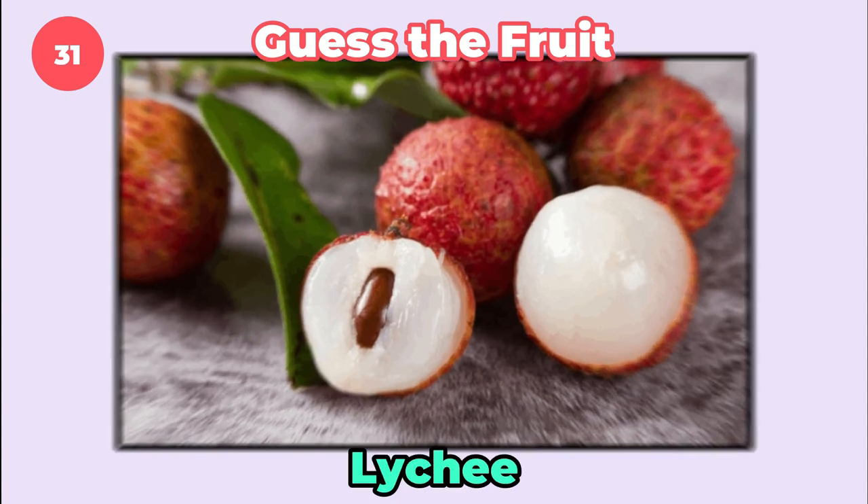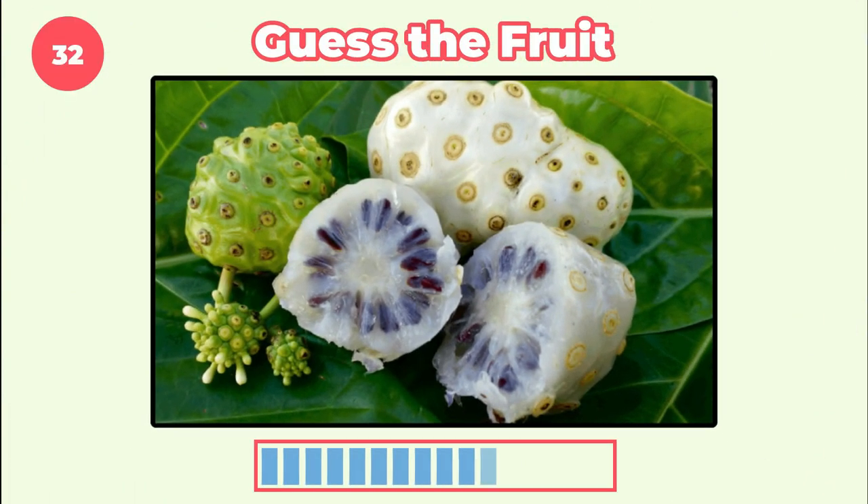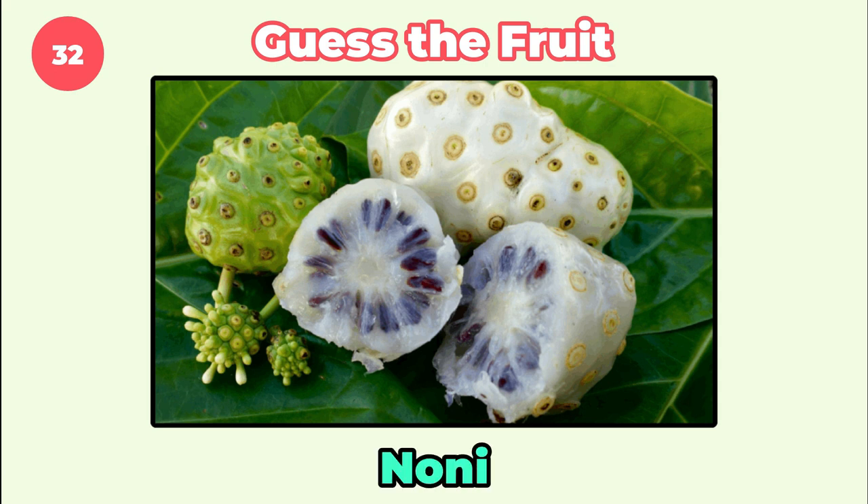It's lychee. What fruit is this? It's noni.